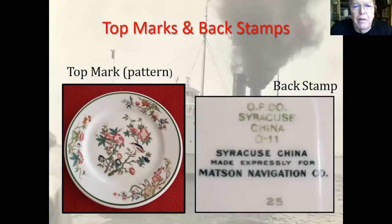Here's the Mattson plate again, and on the right is the back stamp. It says 'OP Company, Syracuse China.' OP stands for Onondaga Pottery Company — it's an Indian name — which became Syracuse China. In the middle it says '0-11,' which is the date code. This piece was made expressly for Mattson. I imagine Syracuse owned the registration of the pattern, but I'm not sure of that.